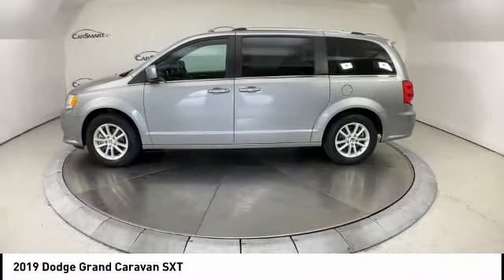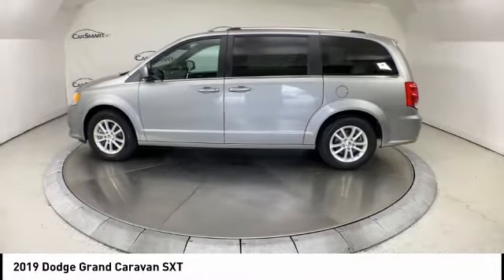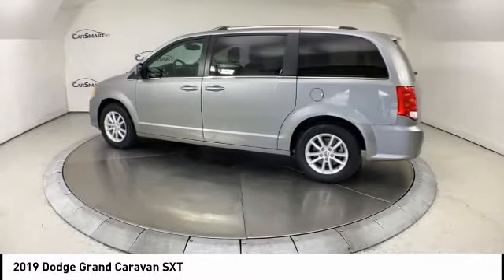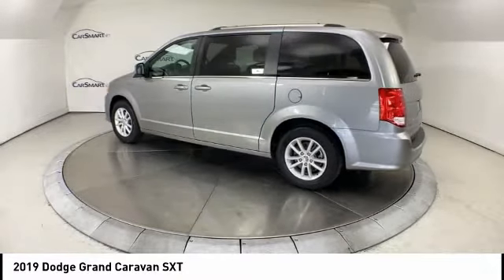Make a great choice today with the 2019 Grand Caravan. The Dodge Grand Caravan received the government's highest front and side crash rating of 5 stars.